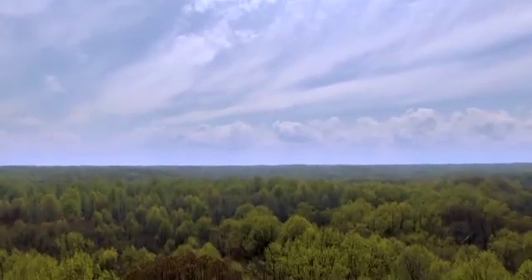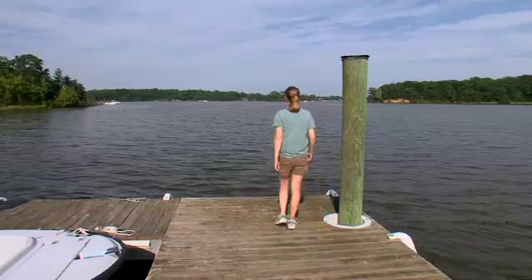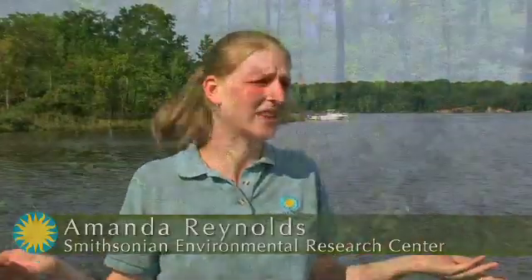There are very few places in this world that haven't been touched by invasive species. They're on our lands, and they're in our waters. Almost nothing looks like it did 100 years ago. So one of the natural questions we ask here at the Smithsonian Environmental Research Center is, where did they all come from, and how did they get here?